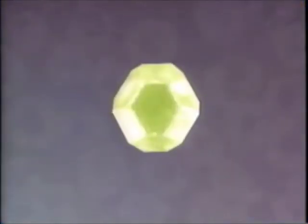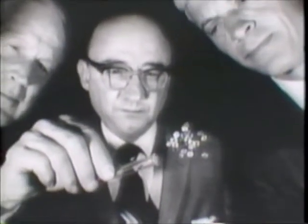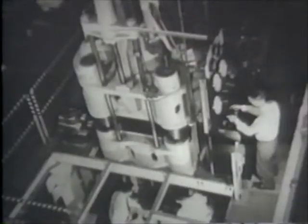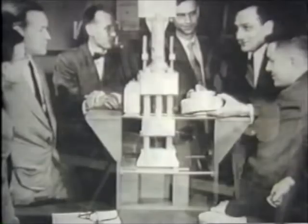Diamonds made with high pressure and heat are true diamonds, purer and harder than cubic zirconium used in jewelry. The secret for making synthetic diamonds with an atomic structure identical to natural diamond was discovered and patented in the 1950s by a team of General Electric researchers.